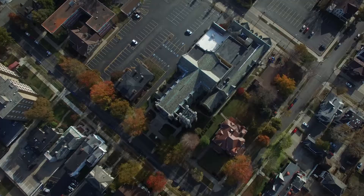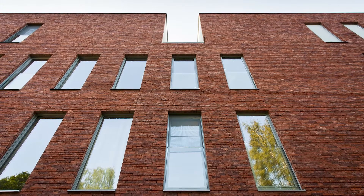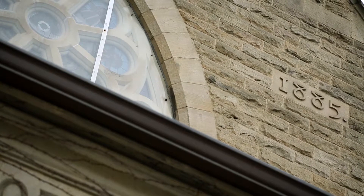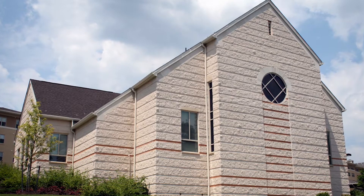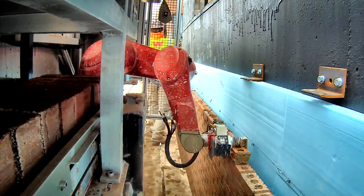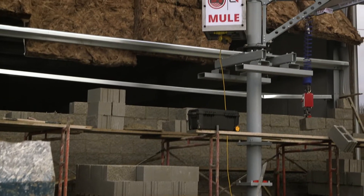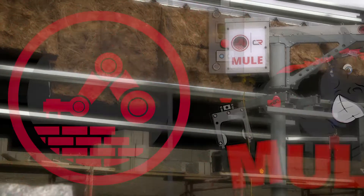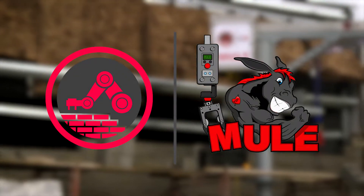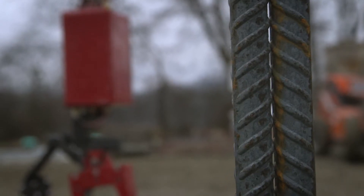For decades, masons have created impressive structures around the world — structures painstakingly erected with meticulous and long-lasting foundations. From the company that brought you sand, they are now revolutionizing the way we lift and place block materials. Construction Robotics introduces the Mule, a new and innovative construction tool designed specifically for the block laying mason and the retaining wall contractor.